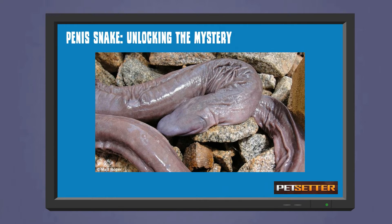Penis Snake: Unlocking the mystery. A round head, cylindrical body, and graying collar — a look that is very similar to the most prized part of the human male anatomy. No wonder it's called such. If the vital part of your body were to look like this creature, you will be in trouble.